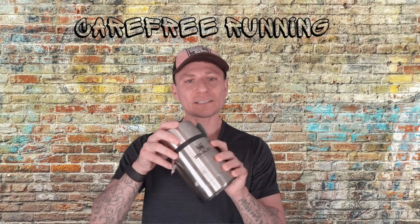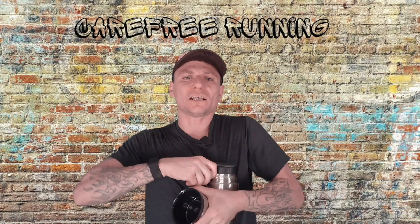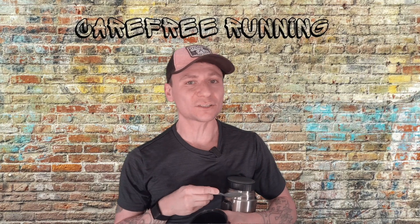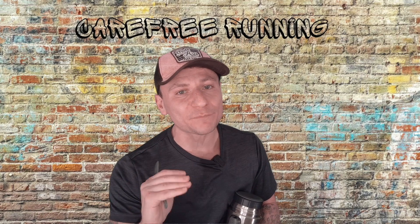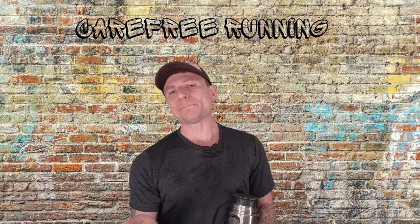Chicken broth is also loaded with essential minerals such as calcium, iron, and potassium. I like to carry it in a thermos — though I'm not actually running with it here. If you're running a loop or you have a support team at aid stations, they can have this ready for you. You pour it into the little cup, use the little spoon that comes with it, and eat it — delicious. I prefer chicken broth over beef broth; it's like chicken soup your mom made when you were a kid.